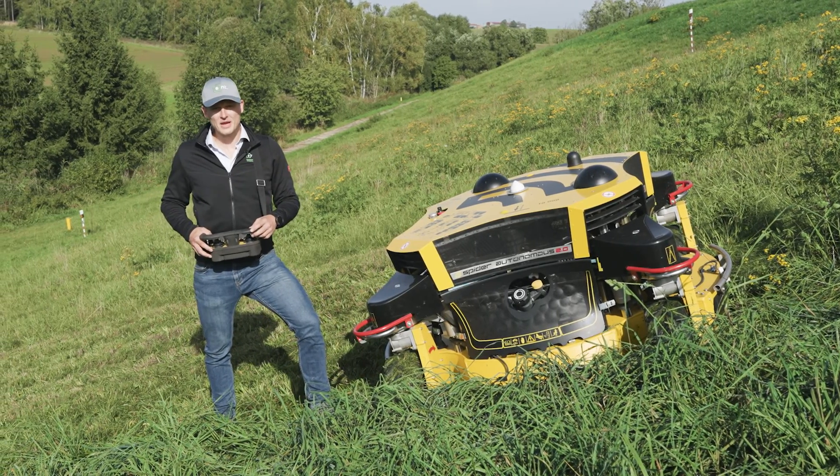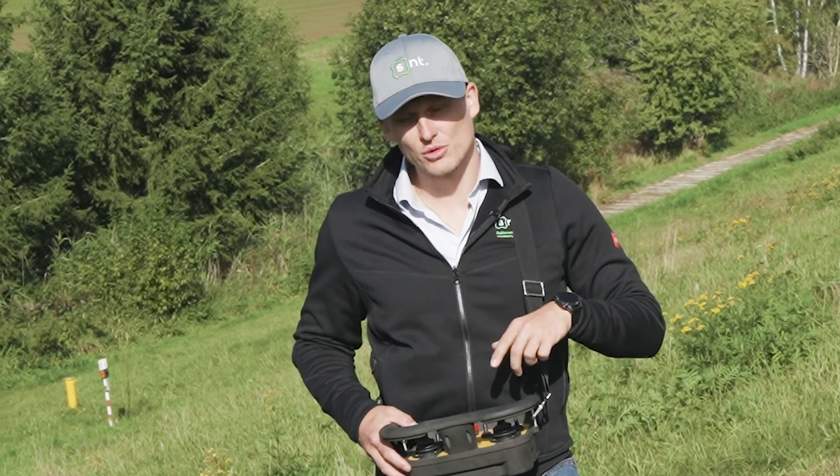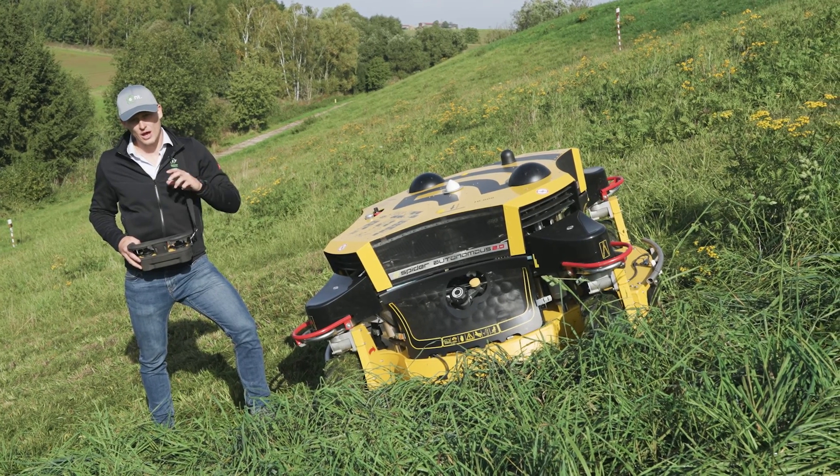Sorry, I didn't realize you can't hear me — it's a bit noisy here. Fortunately, with the help of the remote controller, I can start the engine and drive the machine away from me with the help of the RC.